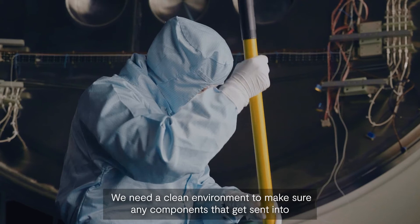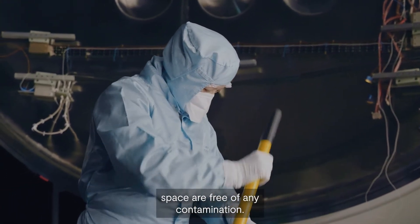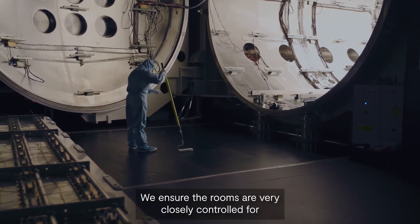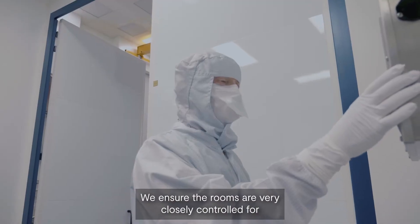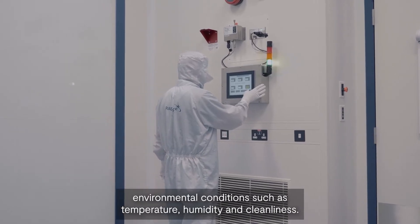We need a clean environment to make sure any components that get sent into space are free of any contamination. We ensure the rooms are very closely controlled for environmental conditions such as temperature, humidity and cleanliness.